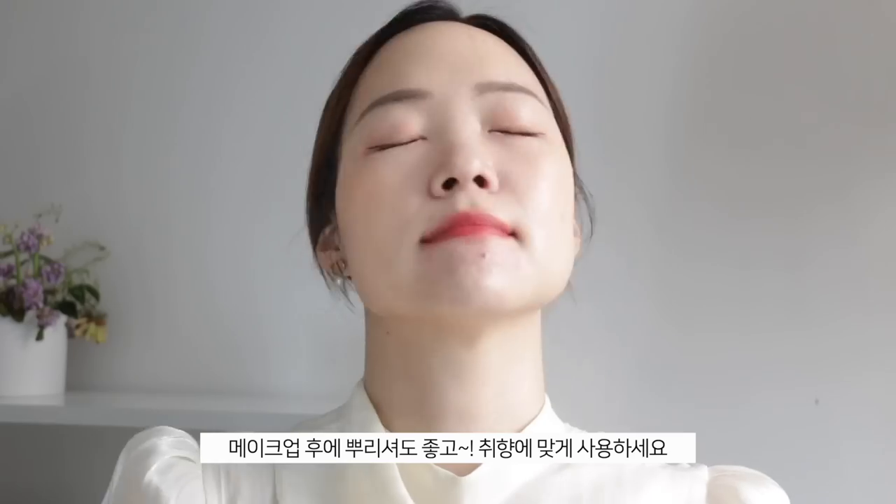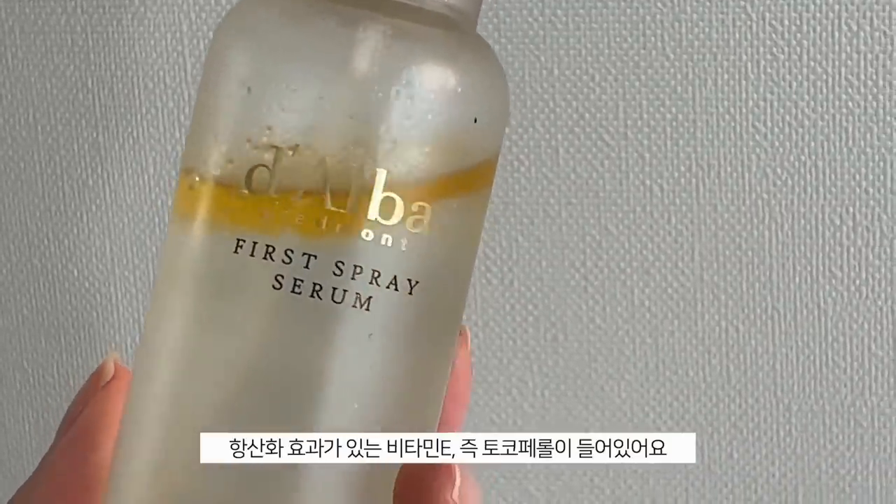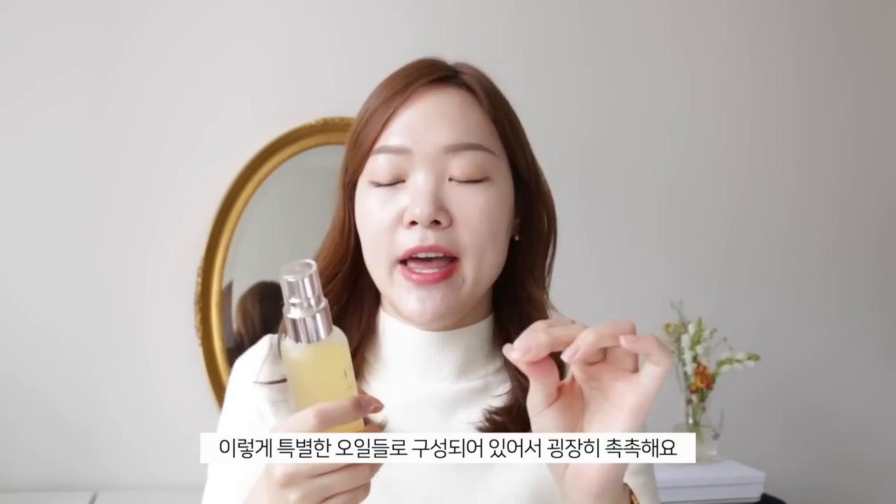For those who don't know what it is: this is a multi-functional spray that consists of an oil layer and a serum layer. It gives you a boost of glow and hydration that you can spray any time of day. It's multi-functional because you can use it as the first step of skincare or to set your makeup. The serum layer contains white truffle extract and vitamin E tocopherol, which is rich in antioxidant properties.